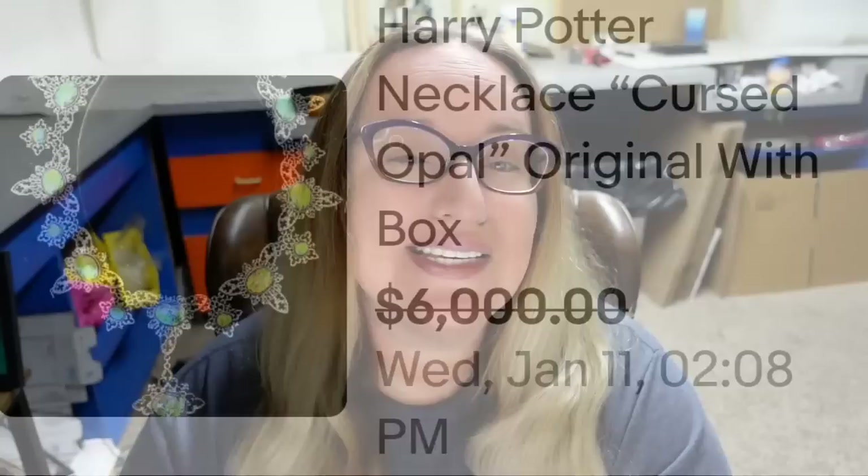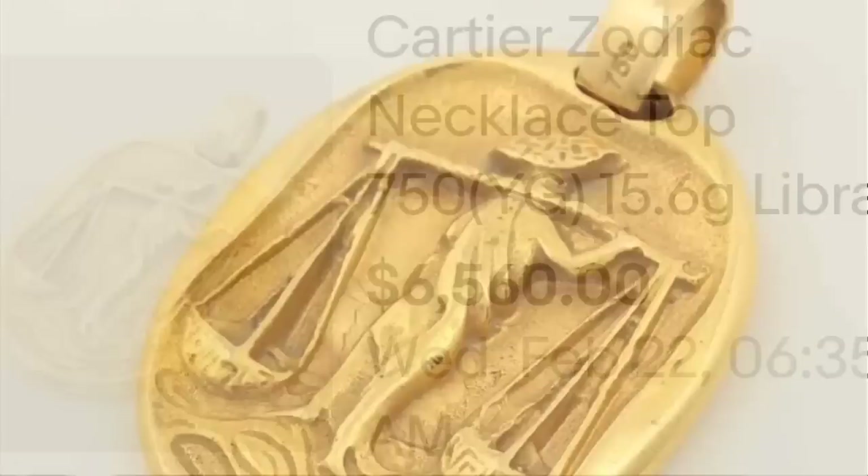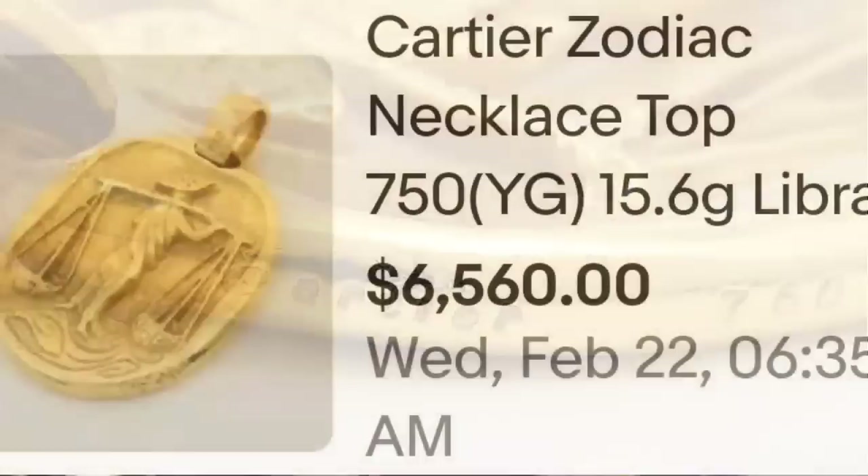Up next is a pendant — a Cartier pendant. Look on the outside of pendants, because this one is written on the outside and it sold for over $6,000 for one pendant. This is a Cartier Zodiac necklace top — a Libra one — that sold for $6,560. Here you can see it up close. This has a 750 mark, which is 18-karat gold. You can see Cartier as well as that 750 stamp on the outside of the pendant. A great sale at $6,560.